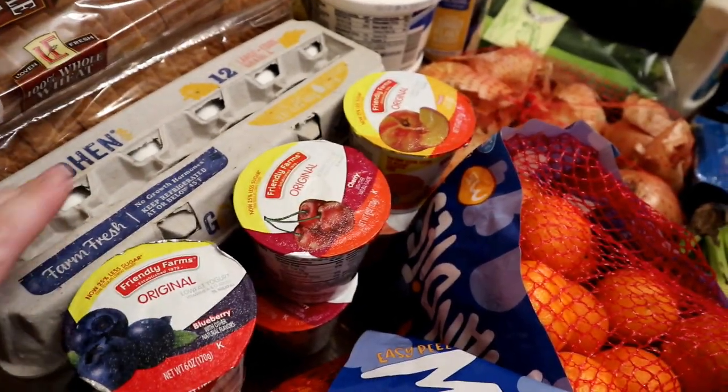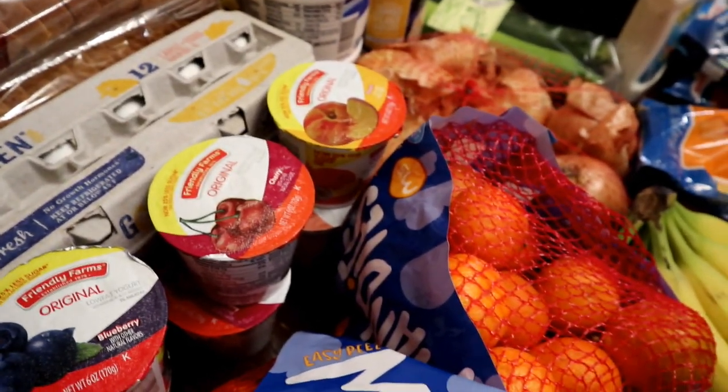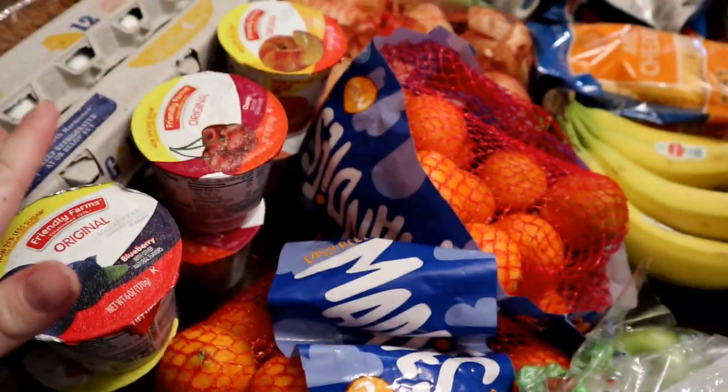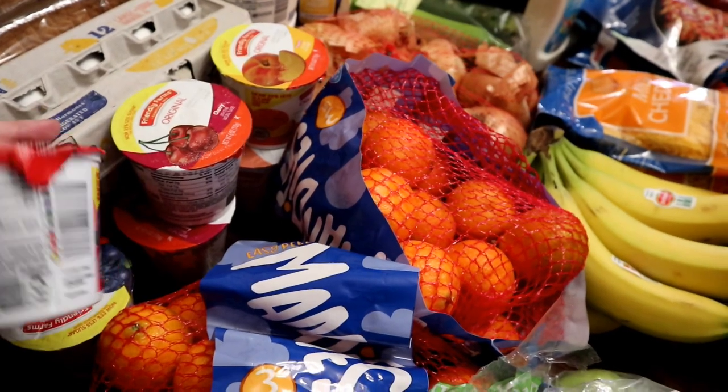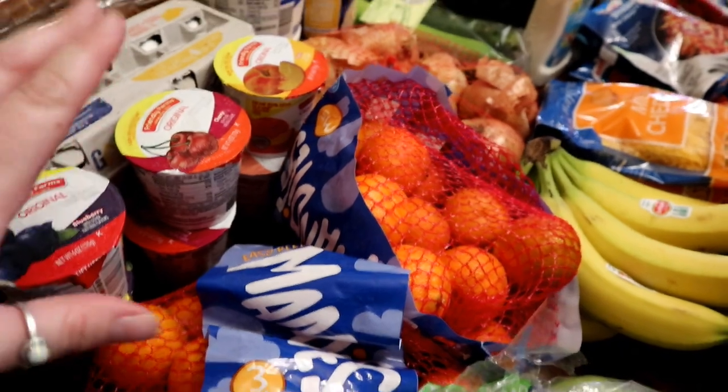Got six yogurts — two blueberry, two cherry, and two peach. We're running low on yogurt, so that's just to fill in for the kiddos. Aldi doesn't have a yogurt that I can have that I like, so I'll just make do with what I have unless I decide to go to Walmart.